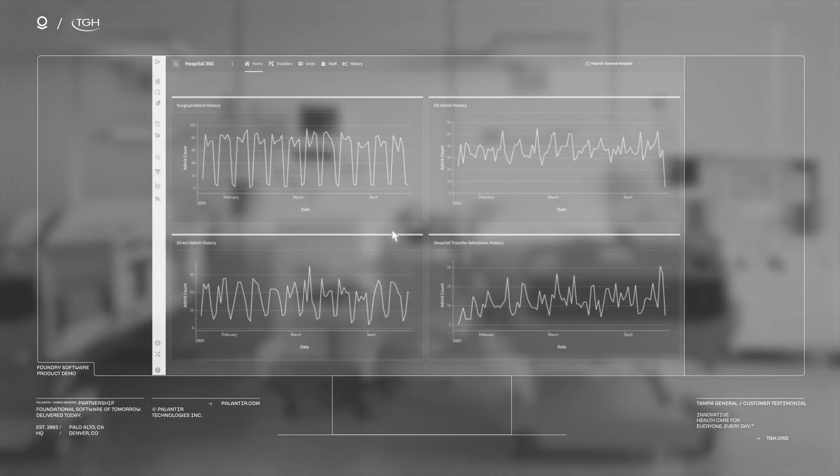What we've done with Foundry is really built pathways for our patients. We do know what they need, but keeping track of that is very difficult in a complex health system like ours. Foundry allows us to see if a patient is falling off that pathway and we can act immediately to make sure they get what they need and stay on track to recover.